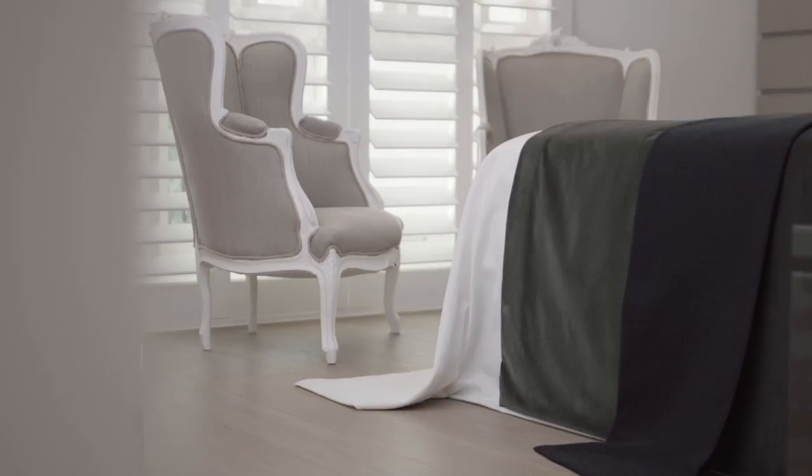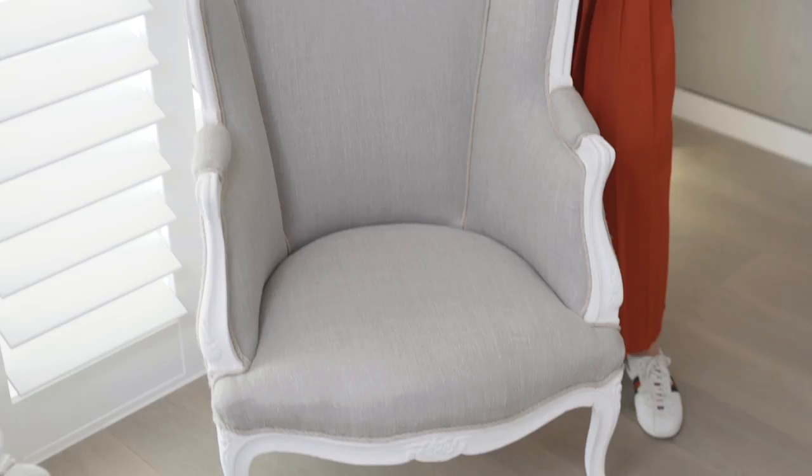These chairs belonged to my great grandmother and they're absolutely the antithesis of my style, but I love them. I wanted to make them slightly more modern, so I took all the old paint off and put a chalky white paint on. I also removed the big cushion that sat in the seat, so now it just looks quite sharp and sculpted.